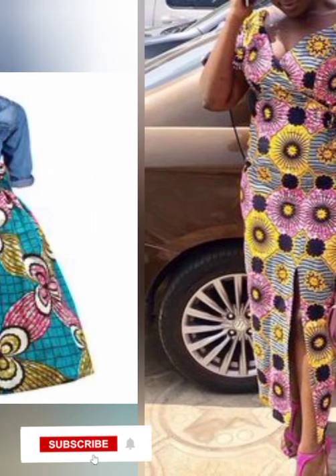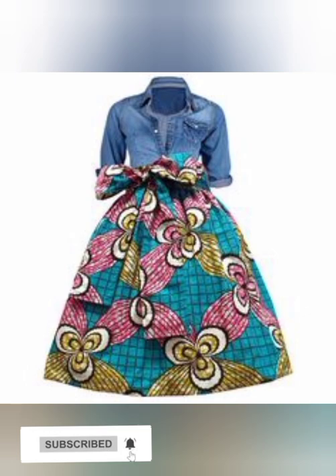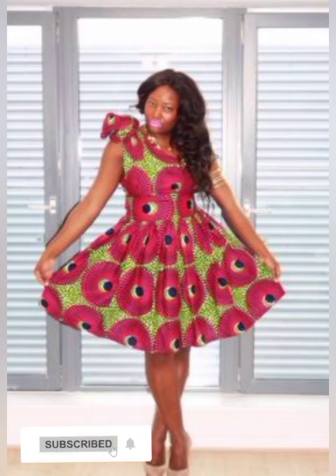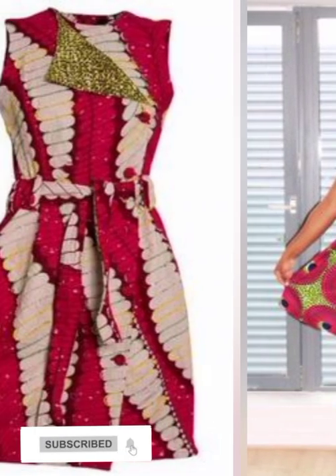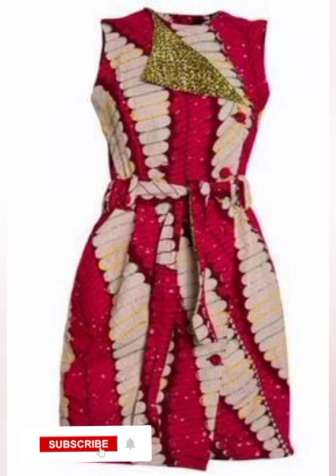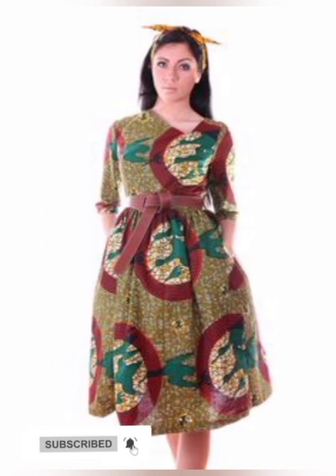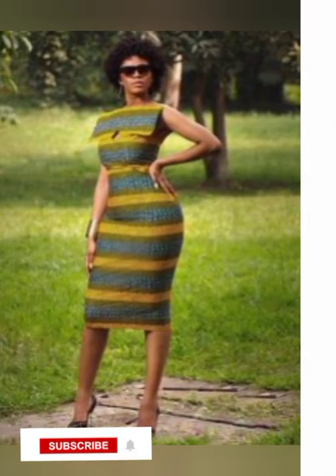So my lovely viewers, watch to the end of this video and choose that beautiful and lovely style for yourself. All the styles here are very unique — you can rock them to different occasions. Any occasion that is coming up, you can rock these styles to it. You can also rock them to your office; they work as office wear. All the styles are wonderful and can go to any location you're planning to go.